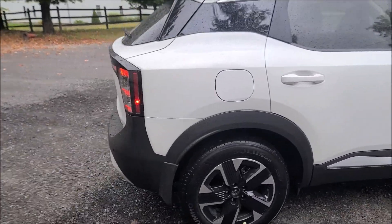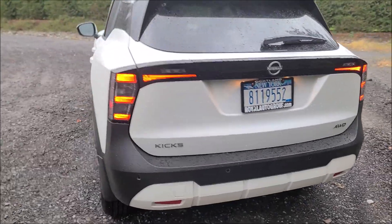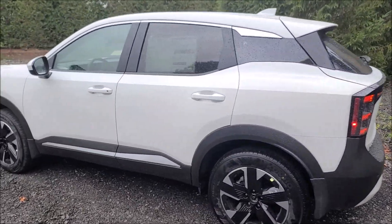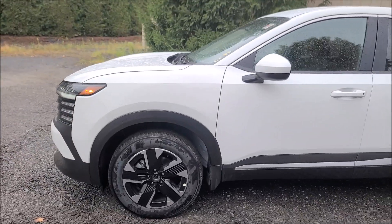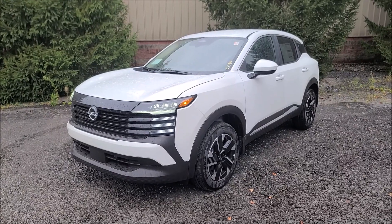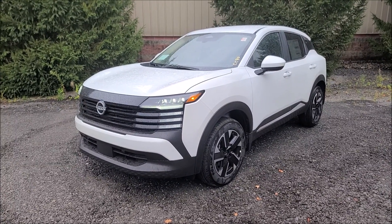Fresh, bold styling — a fresh approach to design, engineering, comfort and features. Stop into the Royal Nissan store today on Route 281 in Cortland and ask for me, Uncle Bill O'Gorman. Ask for a test drive of the new 2025 Nissan Kicks. You can call 607-543-1215.